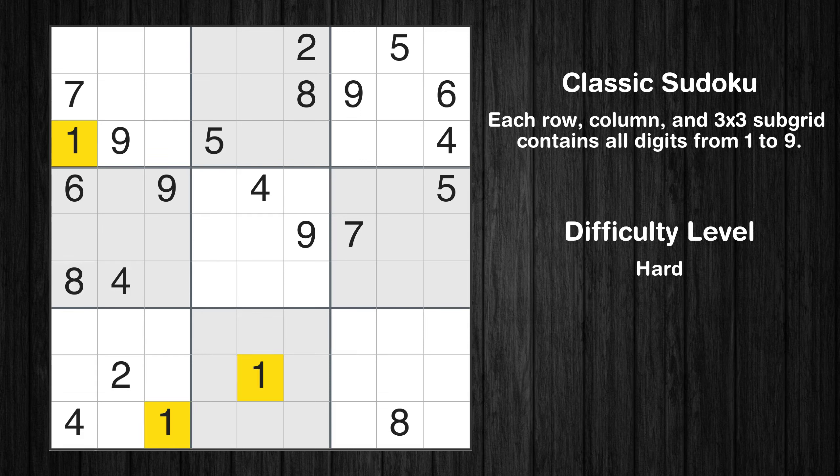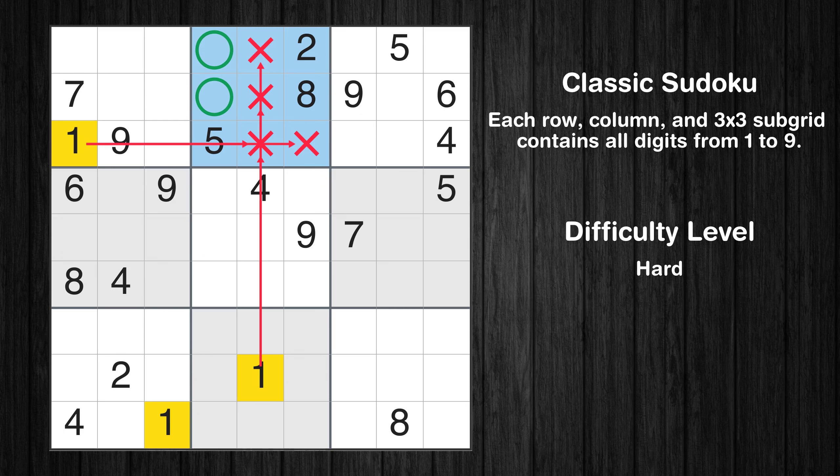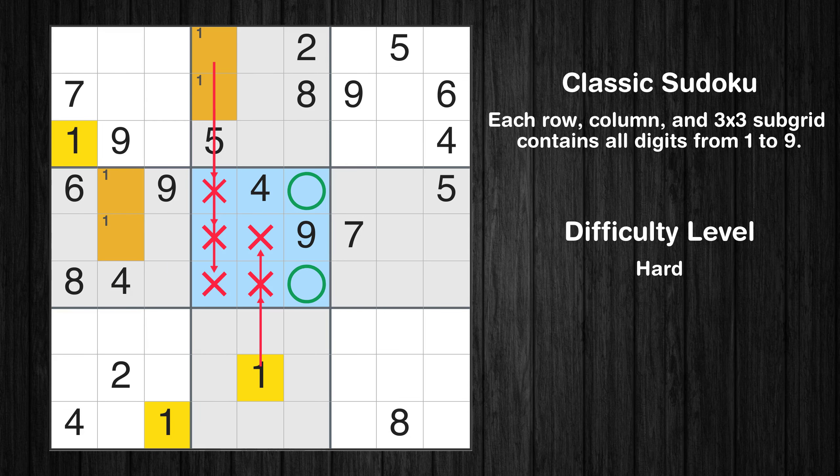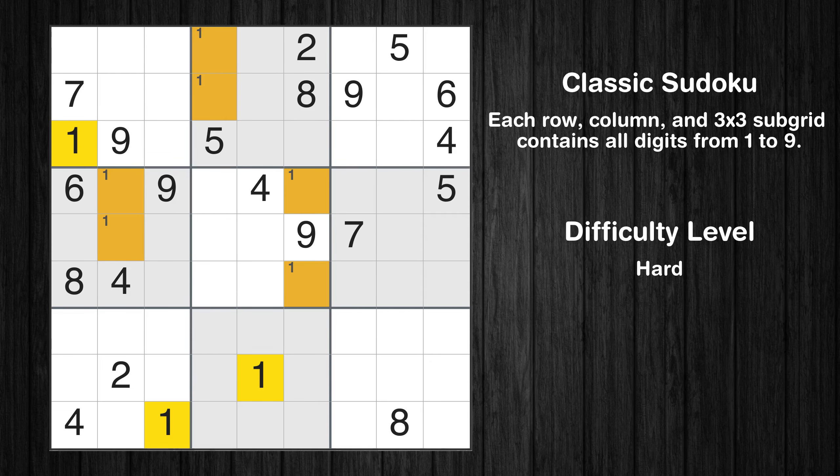Let's move to number 1. Only two positions left in the second box where value 1 can be placed. Only two positions left in the fourth box where value 1 can be placed. Only two positions left in the fifth box where value 1 can be placed. No other boxes have just two candidate cells available for value 1.